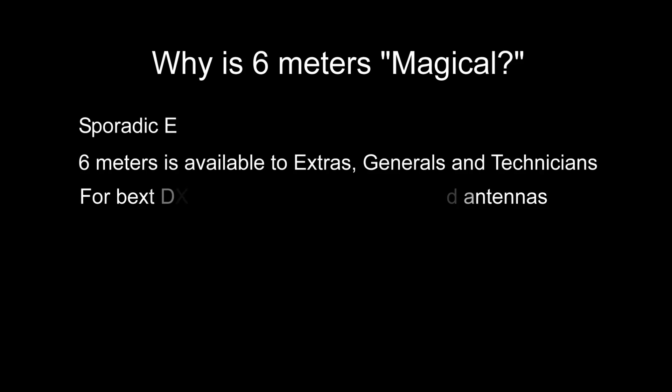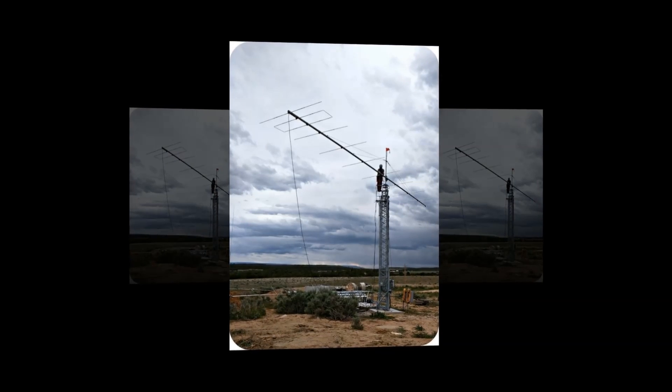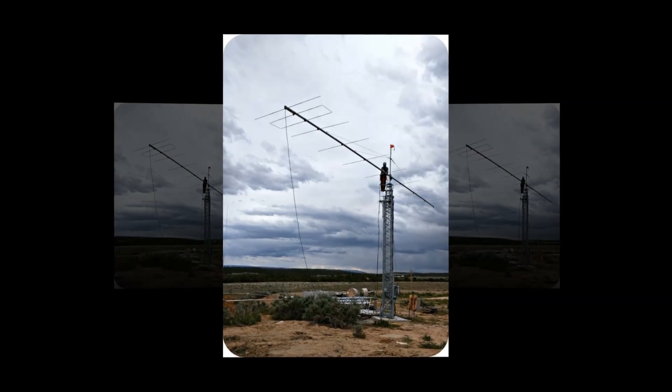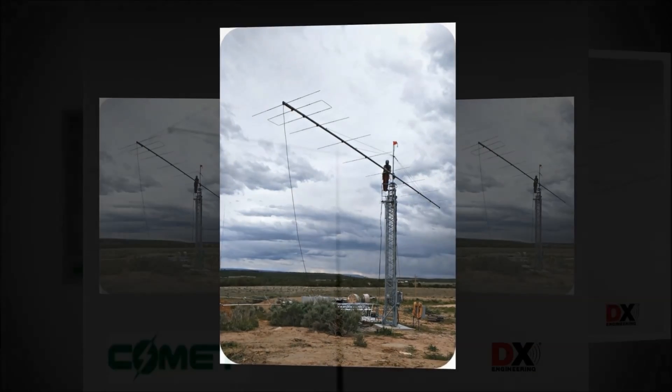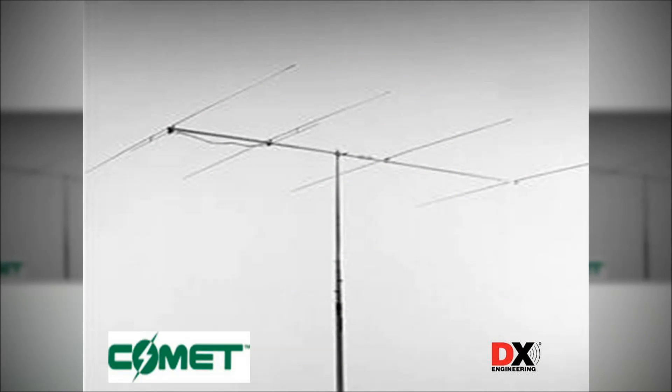But you can call CQ anywhere above that on phone. For best DXing, you're going to want a horizontally polarized antenna. Jerry and I just ordered this very antenna and hope to have it up soon. But you don't need anything as extravagant as that — you can get this 6 meter antenna. DX Engineering has it for less than $130 by Comet.